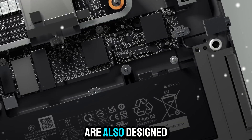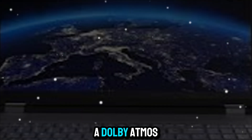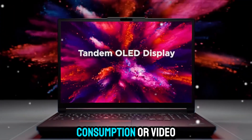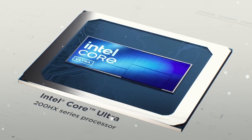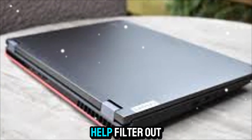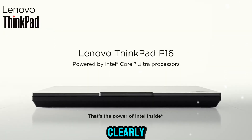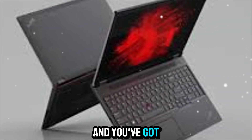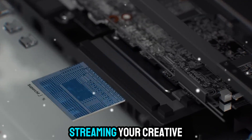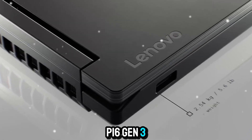Audio and video are also designed with professionals in mind. The P16 Gen 3 comes with a Dolby Atmos speaker system that produces clear, immersive sound, perfect for media consumption or video calls. The dual-array microphones with AI-based noise cancellation help filter out background noise, so your voice is always heard clearly. Pair that with a high-resolution webcam, and you've got a machine that's ready for hybrid work, virtual collaboration, or even live-streaming your creative work.